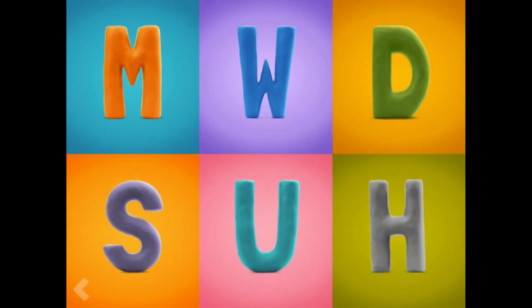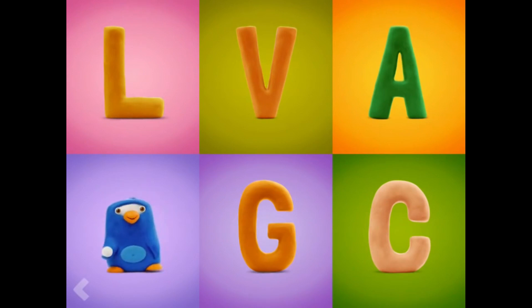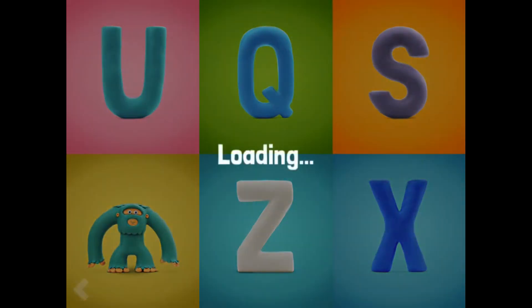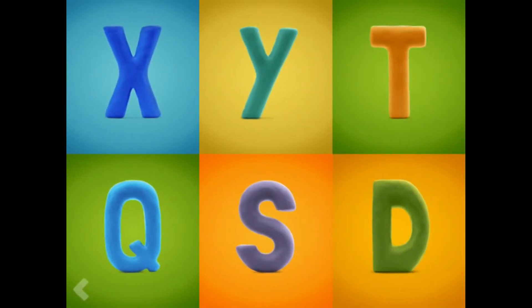Now point to the letter O. Which one of these letters is the letter U? Good job. Point to the letter P. Nice job. Now point to the letter Y. That's right. Now point to the letter N. Wow! Now point to the letter X.